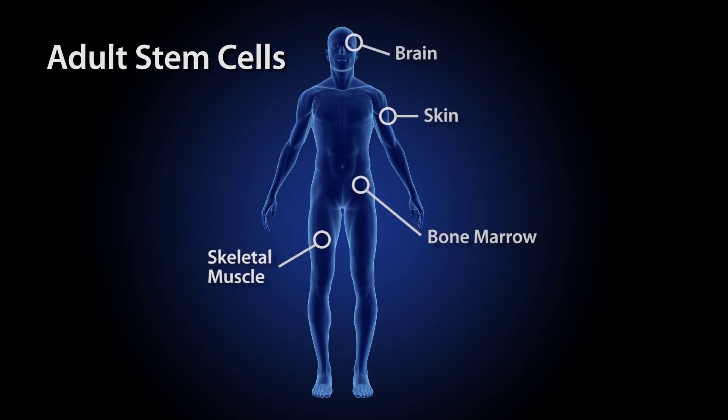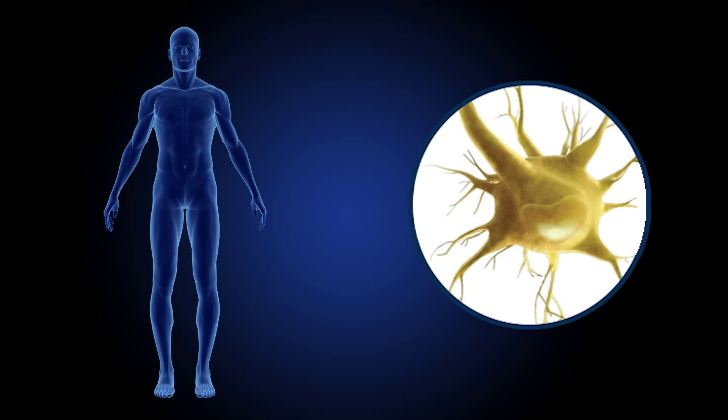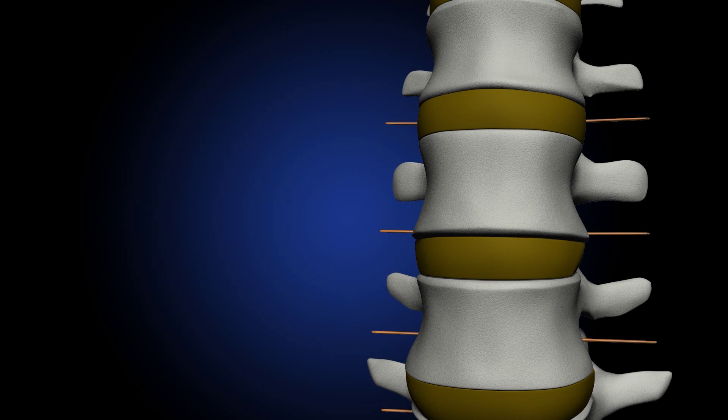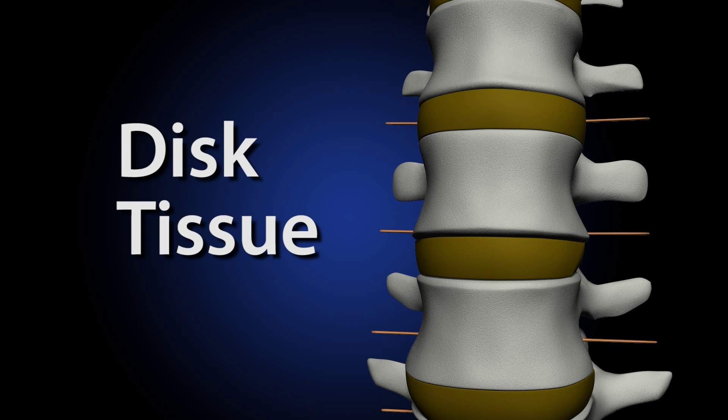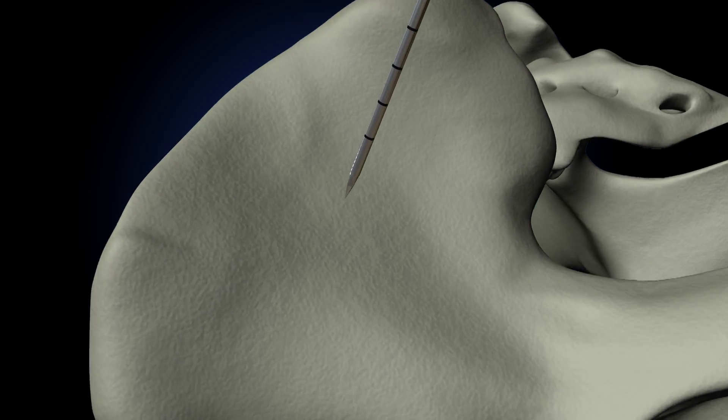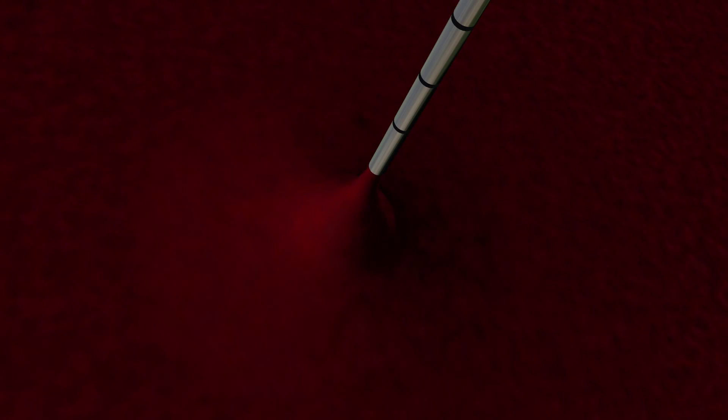All humans have in their bodies a reservoir of stem cells that help in regenerating and revitalizing various tissues. Adult-derived stem cells are localized in a number of tissue compartments within your body, the most prevalent being the bone marrow compartment. Those stem cells have the ability to form all of the various tissues of the musculoskeletal system — in this case, disc tissue. The iliac crest is one of the easiest anatomical sites for harvesting those cells.